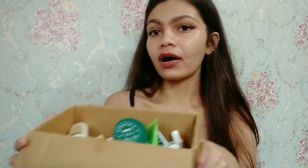Hi guys, welcome back to my channel. I hope you all are doing well. In today's video I'm going to share a beautiful haul with you all, so without wasting any time, let's get started.